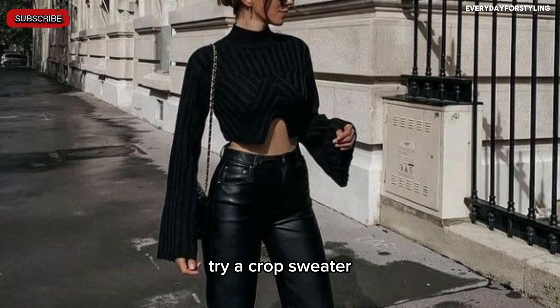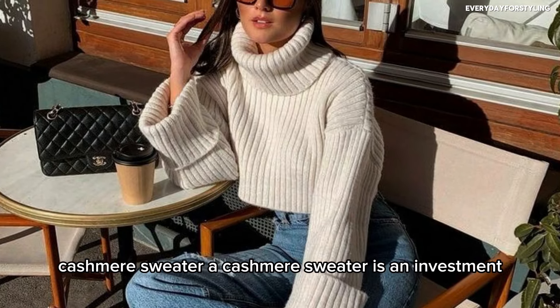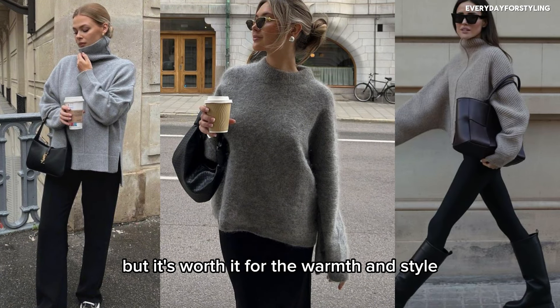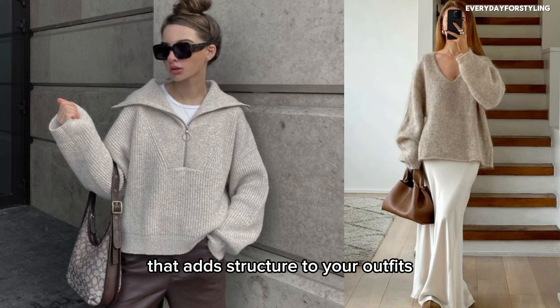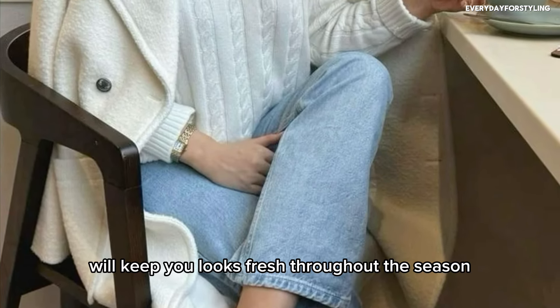For a trendy silhouette, try a cropped sweater — it looks great with high-waisted trousers or jeans. A cashmere sweater is an investment, but it's worth it for the warmth and style. And a v-neck sweater is another layering essential that adds structure to your outfits.